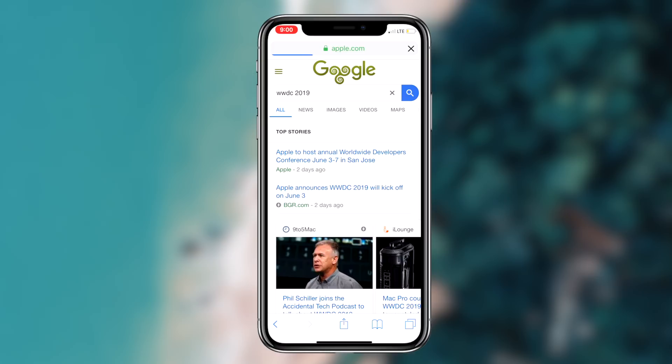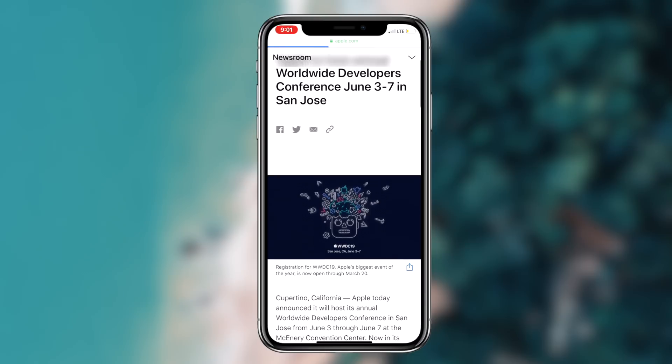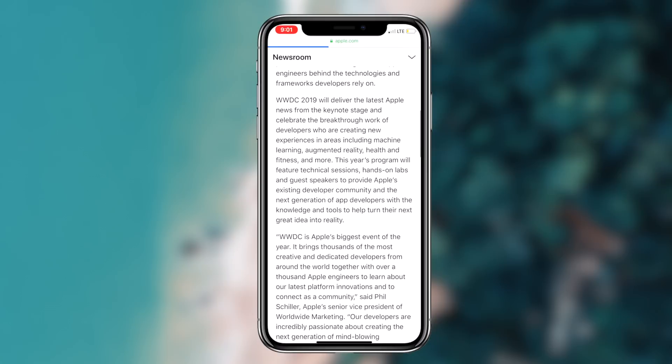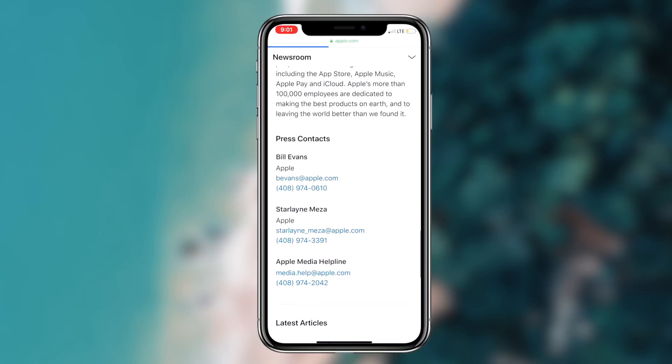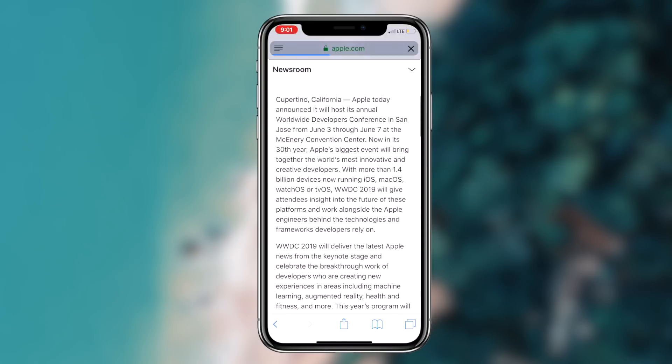The only step we can take right now is joining the Apple beta program and registering all of your devices so that it's ready to download iOS 13 on Monday June 3rd. You can do this by clicking the link in the description box below, then signing in using your Apple ID account, and simply registering your devices as part of the beta program. Once you've registered your devices, you're good to go.